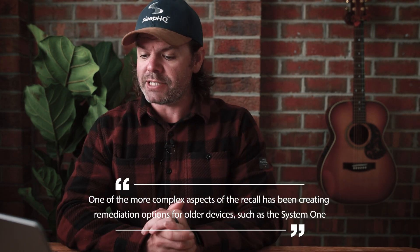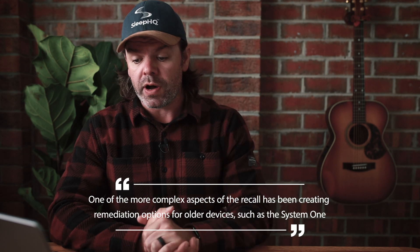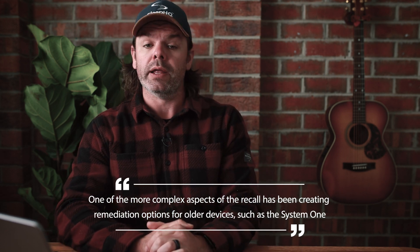G'day mates. Philips has released a recall update for those of you waiting on System 1 50 series replacements, and I thought I'd break it down for you now. One of the more complex aspects of the recall has been creating remediation options for older devices such as the System 1. For those of you that don't know, the System 1 was the model prior to the DreamStation 1.